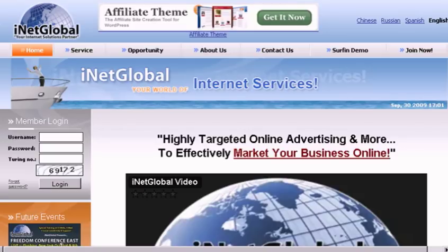Welcome back everybody, and welcome to the iNetGlobal tour. What I'm going to show you now is one of the most innovative ways for you to make money on the internet. iNetGlobal has created an amazing advertising platform called our surfing rotator. I'm going to show you a demo right now of the surfing rotator.